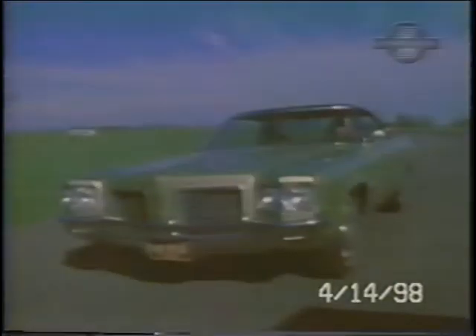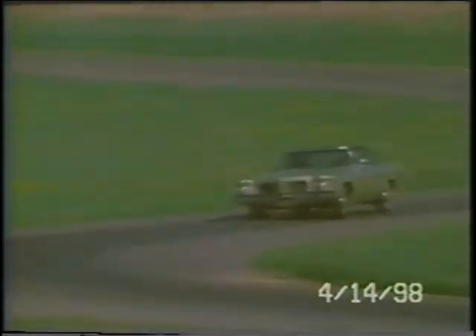All Oldsmobiles feature the latest GM safety innovations for '71: guardrails in the doors, a double-panel roof which acts essentially as a roll cage, and a steel barrier between the rear seat and the luggage compartment.